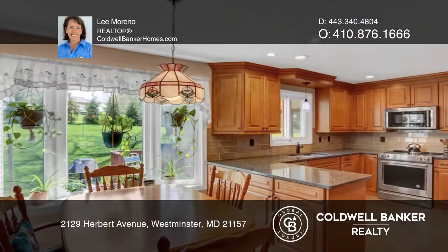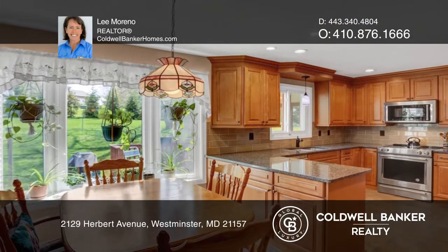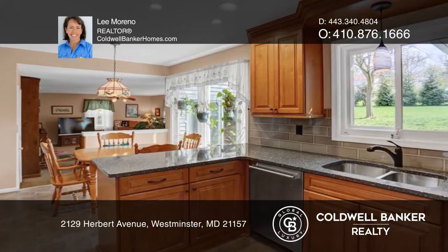Enjoy cooking in the gourmet eat-in kitchen with custom maple cabinets, laminate floor, pantry, tile backsplash, and quartz counters.